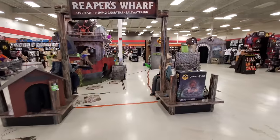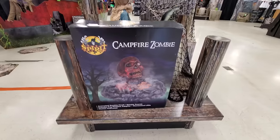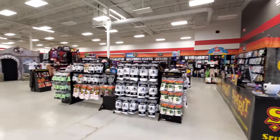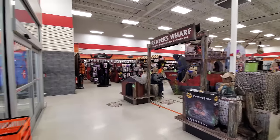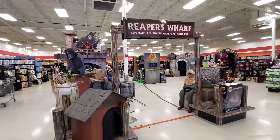Right off the bat I see Campfire Zombie, which I've not seen in any stores before. It's actually smaller than what I expected, but there is some cool stuff set up in here. We got the Reaper's Wharf here, like we see in all the stores.